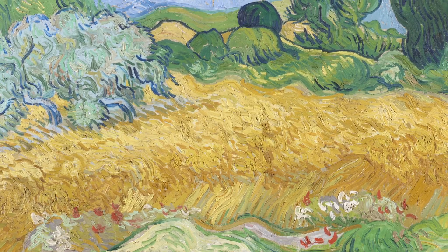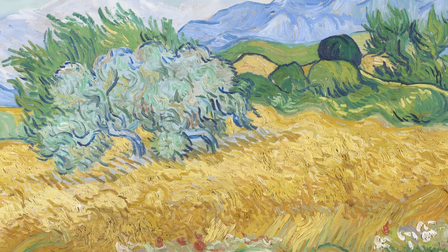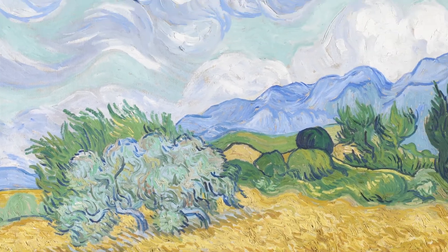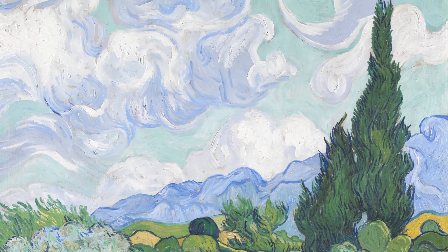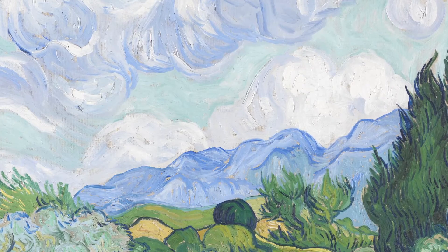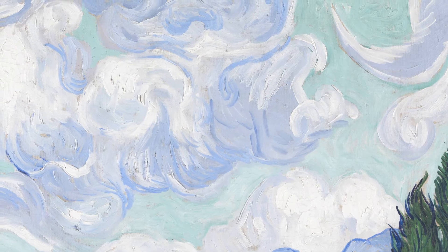The sea of golden wheat dotted with poppies and flowers. The gnarled olive trees. And emerald green cypresses. The craggy blue mountains. And the swirling clouds.